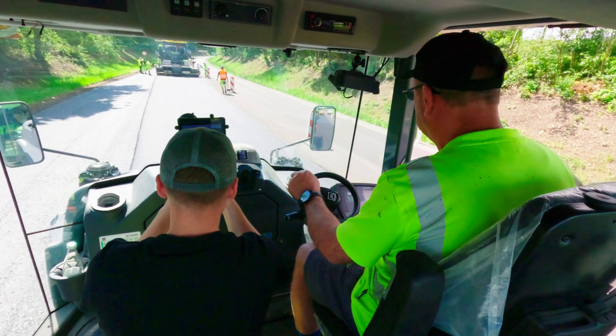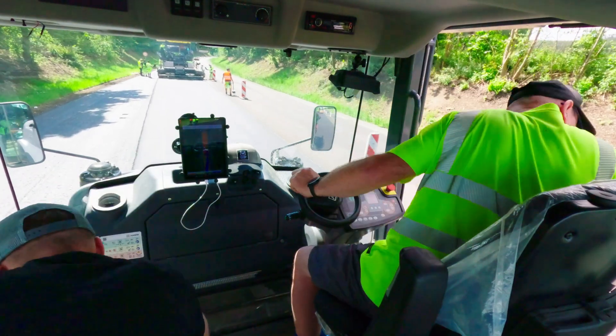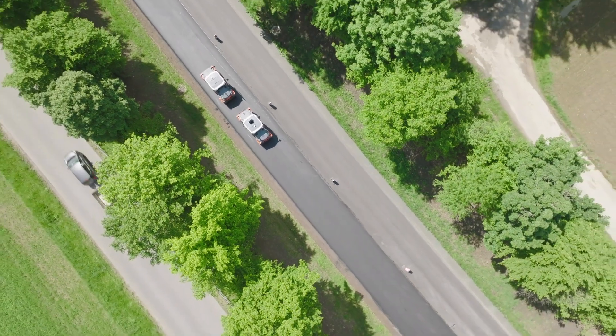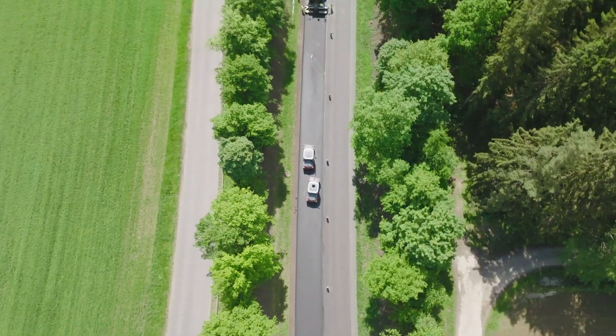What's more, young employees who are now driving these machines are extremely well-equipped to deal with smartphones, tablets, and all these systems.